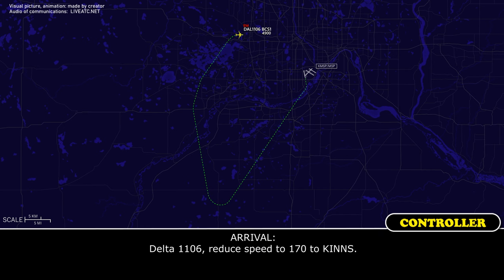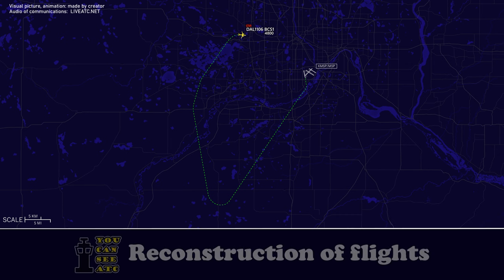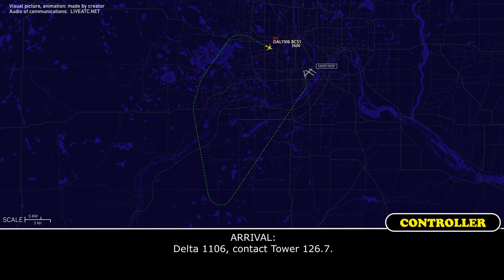Delta 1106, 3-2-1, speed 210 knots. On in 70 knots, Delta 1106. Delta 1106, contact tower 126.7. Tower now, Delta 1106.